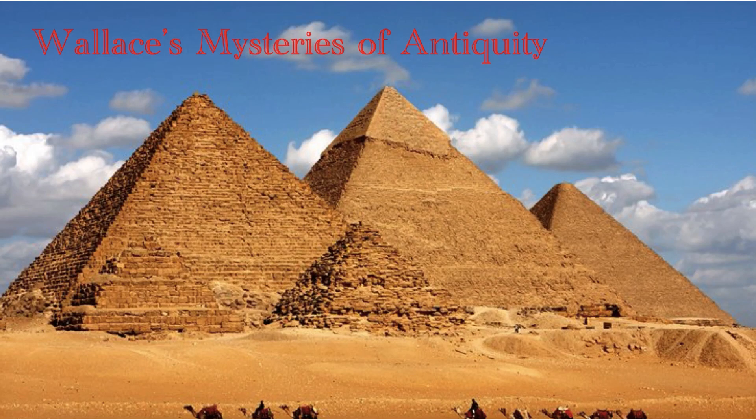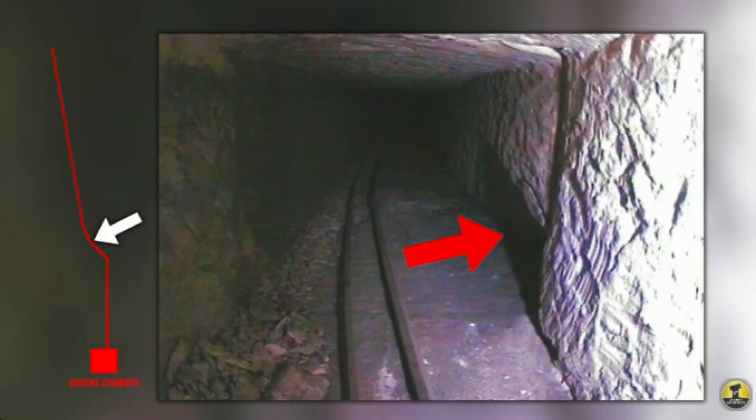Hello, and welcome to Wallace's Mysteries of Antiquity. Subscribe to this series to explore the enigmas of our distant ancestors with me and try to come to tentative conclusions about them. In this video, we will be examining the small anomaly in the north shaft of the Queen's Chamber that's become known as Simpson's Window.